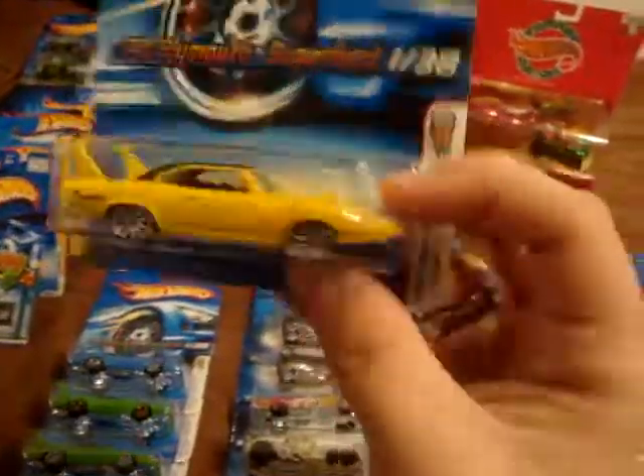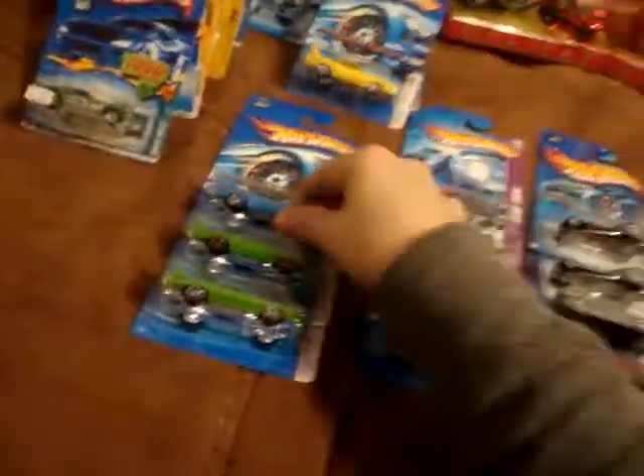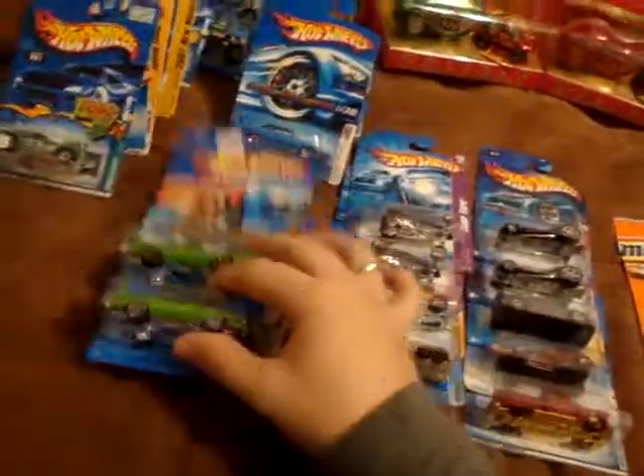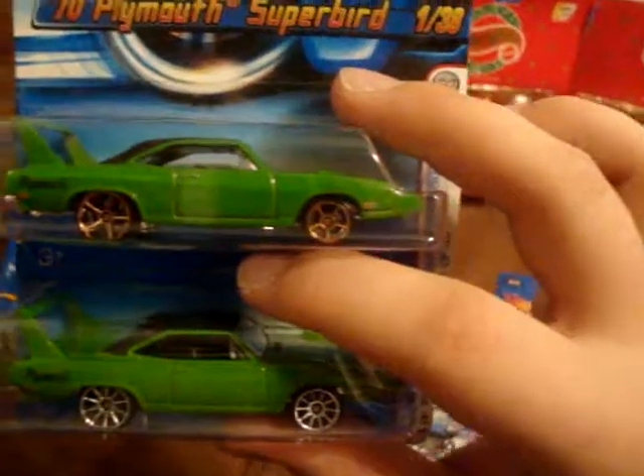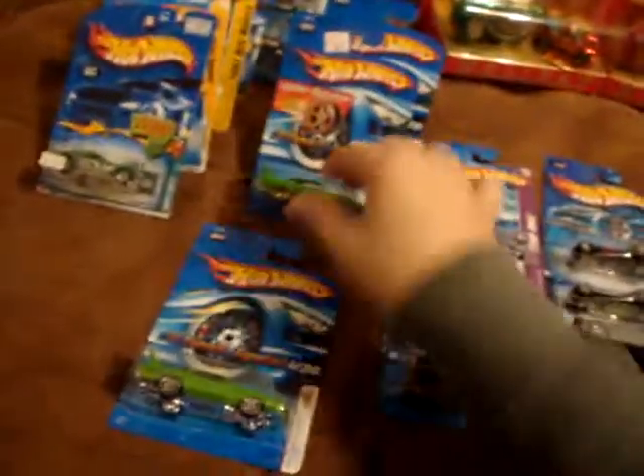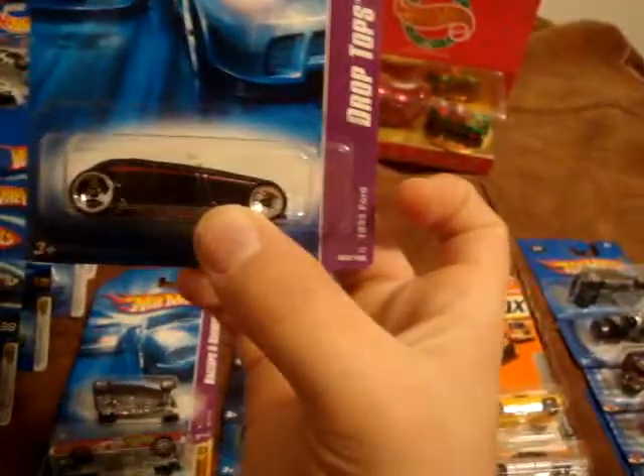The 10 Spokes and the blue paint variation. The Faster Than Ever green paint variation. And then the 10 Spoke — the top one looks a little bit darker than the bottom one. I do also have the copper version of this car and the short card. And then the Drop Tops 1933 Ford, with the kind of blade wheels on the back.